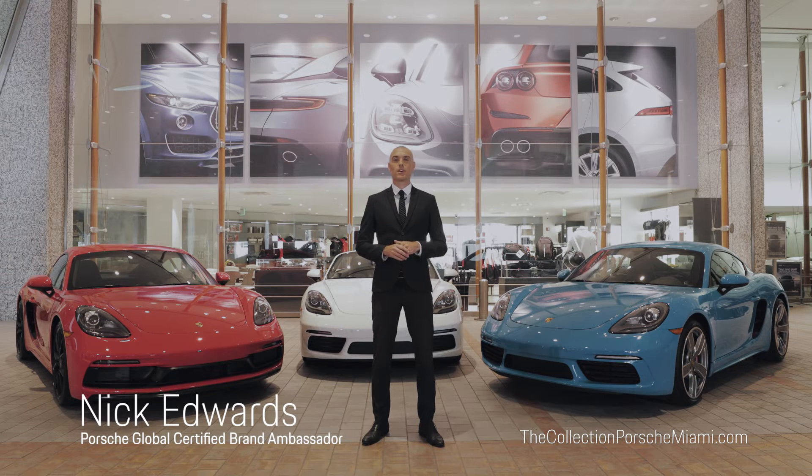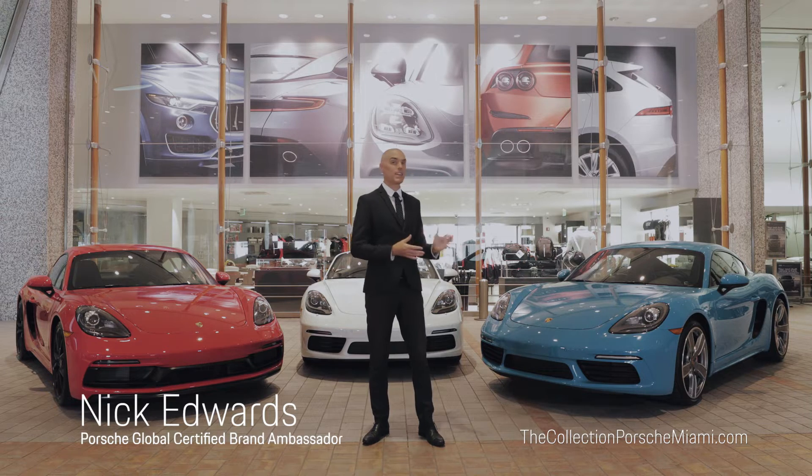Hi, I'm Nick Edwards, a Porsche Global Certified Brand Ambassador here at the Collection Porsche, and it's my pleasure to introduce to you the 718 platform.